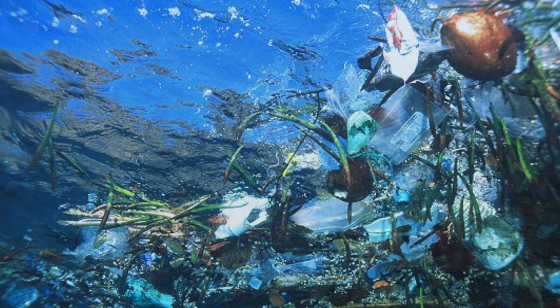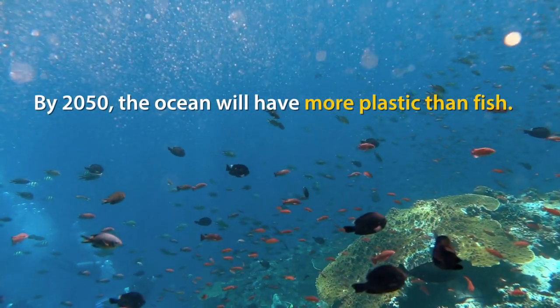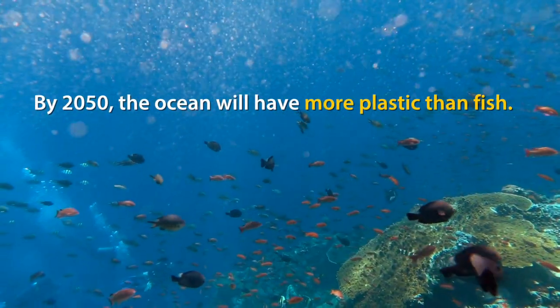We'll have more plastic waste than fish by 2050. Once the waste gets into oceans, it's irreversible because the cost of cleaning the ocean is enormous.